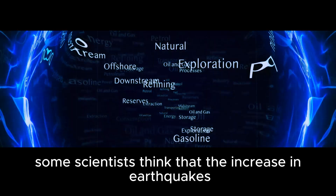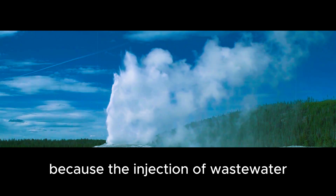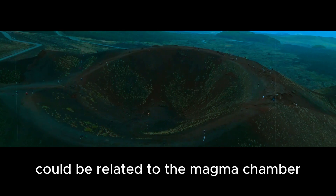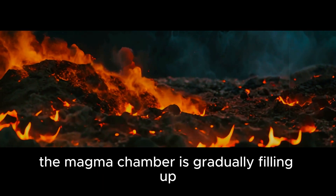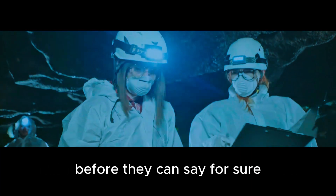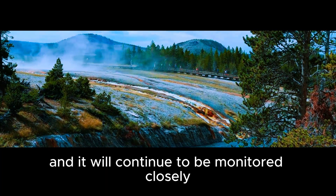So what's really going on? Some scientists think the increase in earthquakes could be linked to the injection of wastewater from oil and gas drilling, but this theory doesn't hold up because wastewater injection has been going on much longer than the recent increase in earthquakes. Others believe the increase could be related to the newly identified magma chamber gradually filling up and putting pressure on the surrounding rocks, causing them to break and release energy in the form of earthquakes. But scientists need to collect more data before they can say for sure. Whatever the cause, something unusual is happening beneath Yellowstone, and it will continue to be monitored closely.